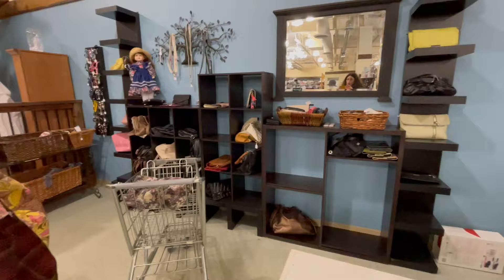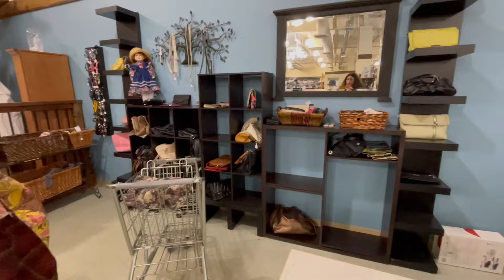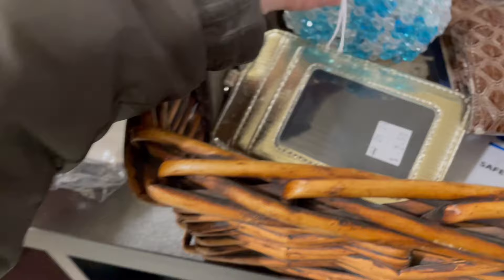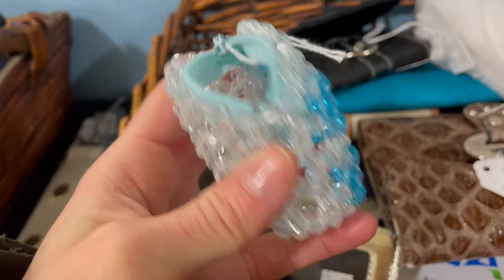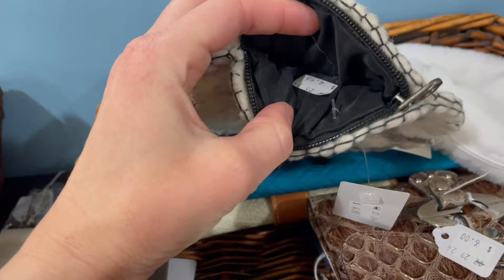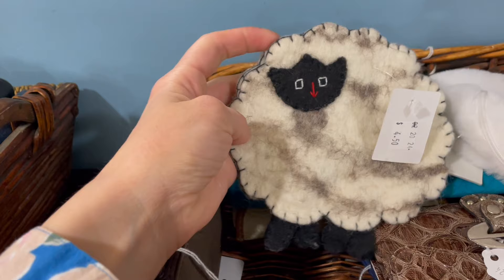We are checking out the bags, wallets, and accessories first. Right away I'm spotting this really cool plaid bag — I think it's handmade. I would love to find some pants or a skirt in that color. And look at this handmade little beaded pouch, that's actually really cute. I'm also spying this little handmade sheep coin purse — looks like it's made out of real felted wool. That is weirdly cute.